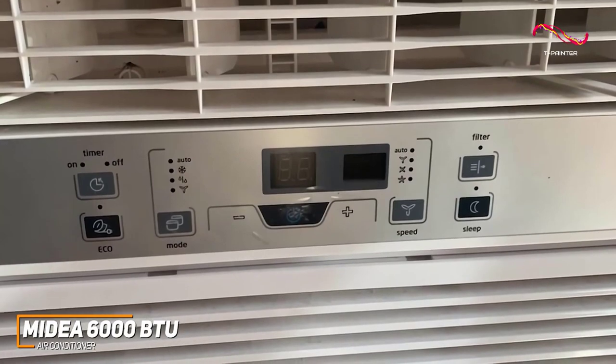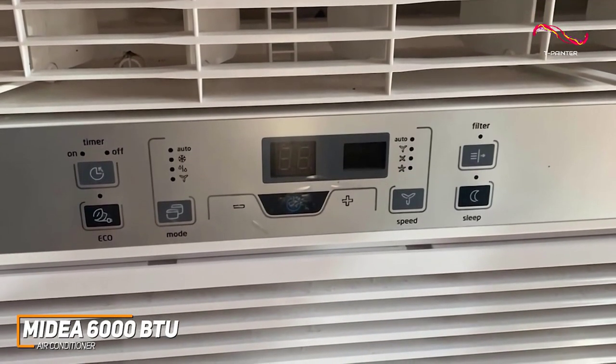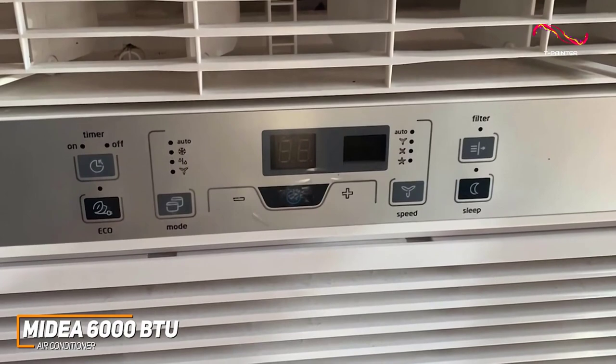It also comes with some additional features such as a 24-hour timer, an EcoSave mode, and a sleep mode that further reduces the noise.